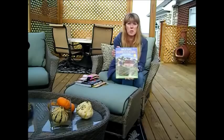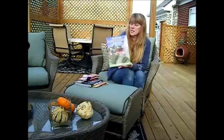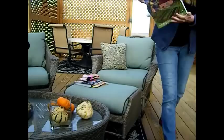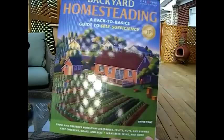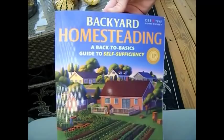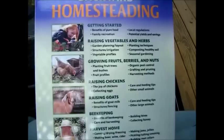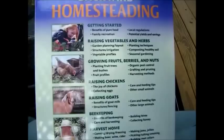Even if you have a half acre and your covenants allow it, you can do a lot of this — some people even allow backyard chickens. And if you're just wanting to get started and study up before you buy your land, this is a good book. It's called Back to the Basics: A Guide to Self-Sufficiency by Creative Homeowner. It has the Independent Publishing Book Award. Backyard Homesteader — A Back to Basics Guide to Self-Sufficiency.